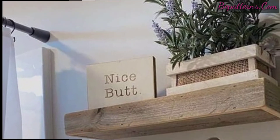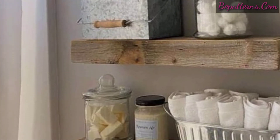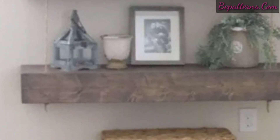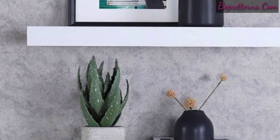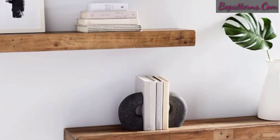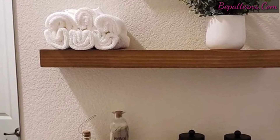They can look just like something you would find on your Pinterest feed. Without brackets and bulky hardware, they are pretty streamlined so you can fit them in any small space. You can put your bathroom accessories in these floating shelves.